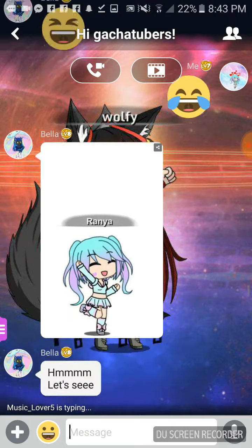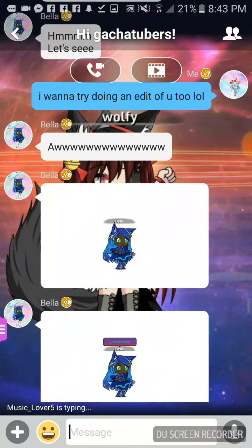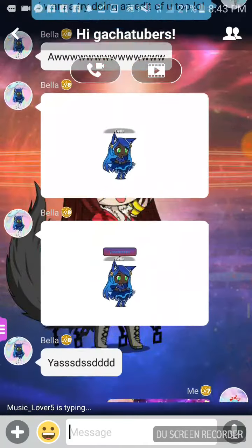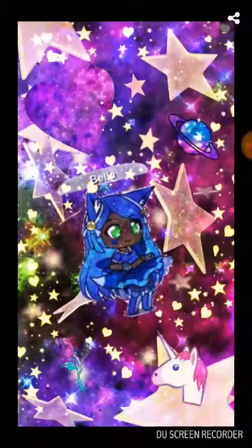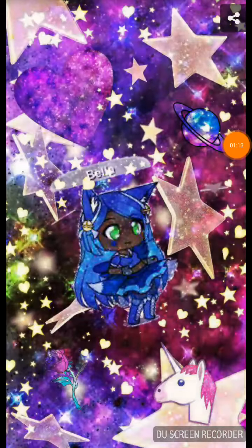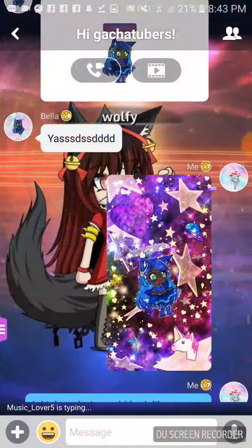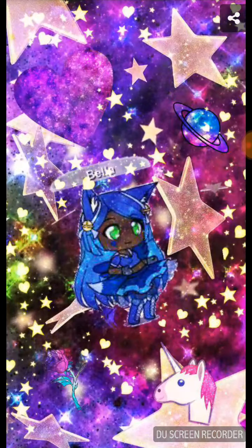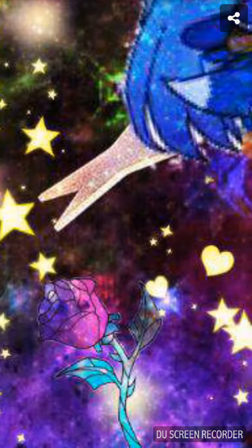So then Bella said she's also going to do one, and then I also tried to do one of Bella. This is what I did — it's kind of blurry because it's the one she already sent. Since it's kind of like galaxy, I put this galaxy heart, which there's three scenes plus it's camouflage with the background, and then I put this galaxy seven, and there's a rose there too.